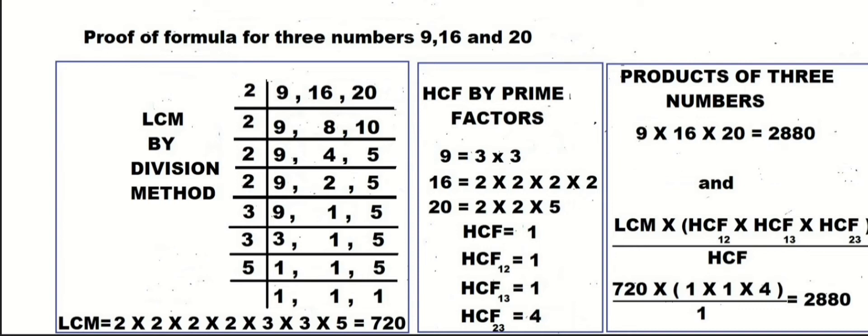Proof of the formula for three numbers 9, 16, and 20: LCM equals 720. By the prime factor method, HCF of all three numbers equals 1, HCF of the first and third number equals 1, and HCF of the second and third number equals 4. The product of the three numbers: 9 × 16 × 20 = 2880. Putting values into the new formula — LCM × HCF(1,2) × HCF(1,3) × HCF(2,3) / HCF — this equals 720 × 1 × 1 × 4 / 1.